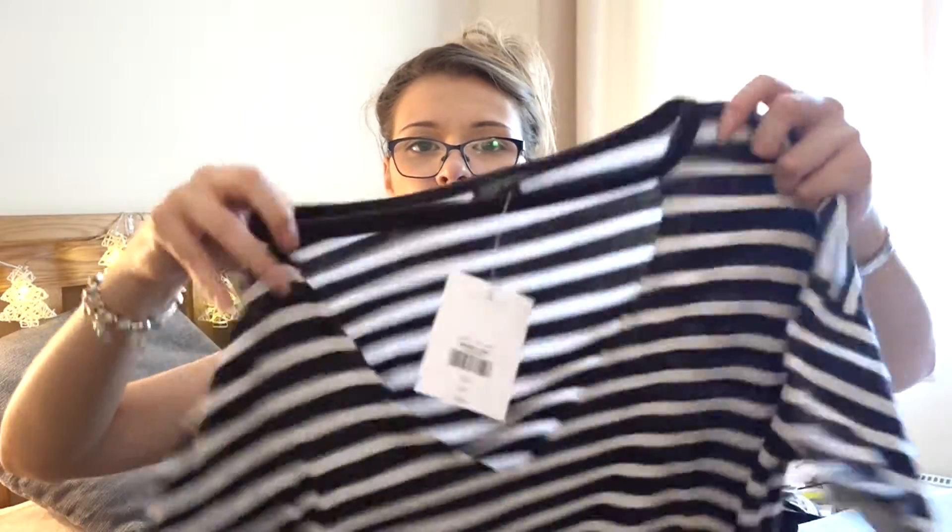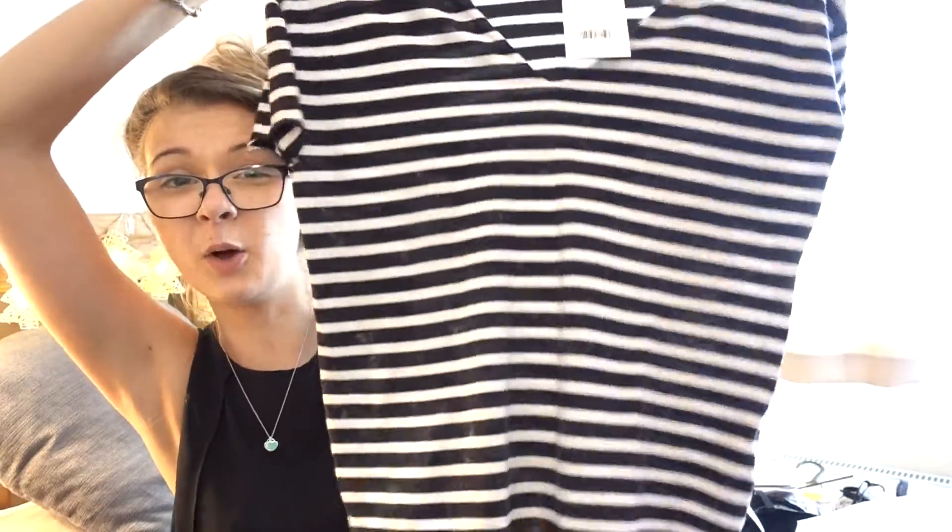These are super soft ankle grazers and they cost £40. The reason I bought them is because I already have light blue ripped jeans and a black pair, so I wanted a blue pair I can wear in winter when the ripped ones are too cold.